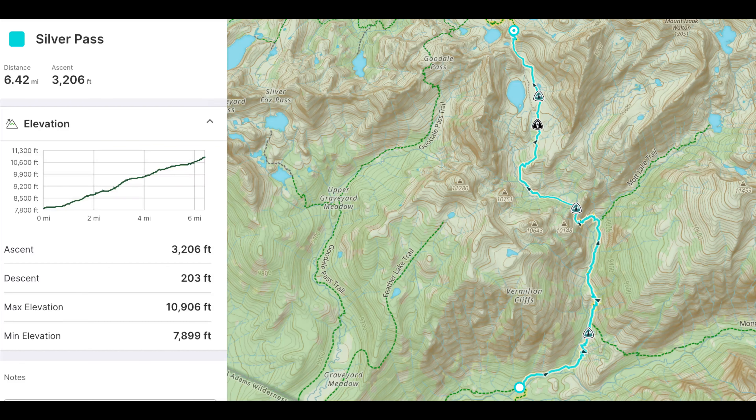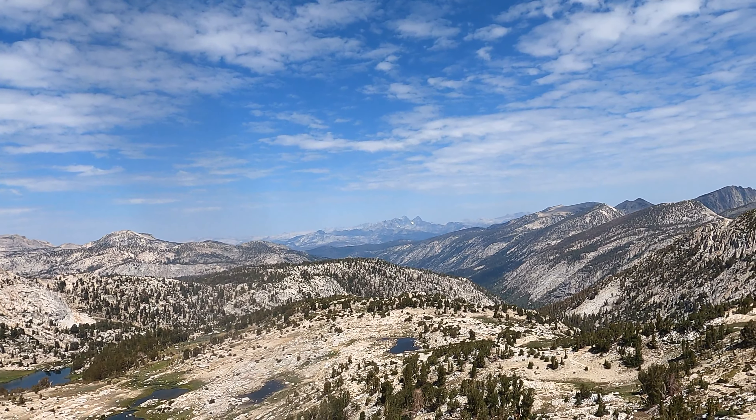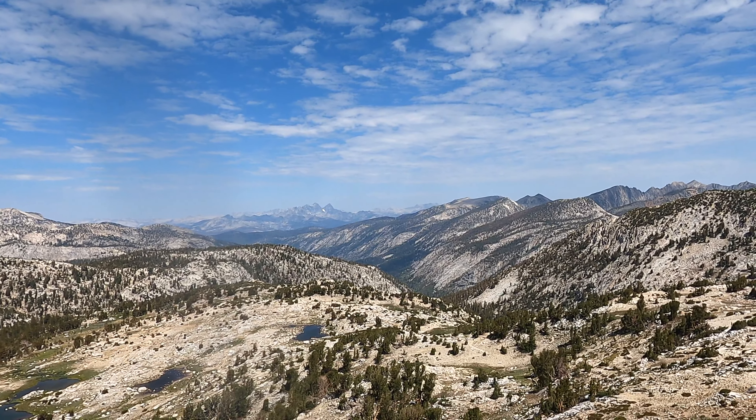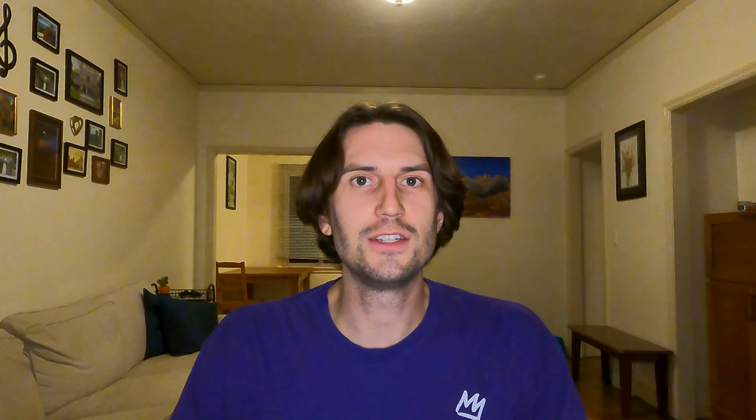Coming in at number six, we have Silver Pass. Silver Pass was a little harder than I was expecting — I was pretty deep into the trail and just really underestimated it. The middle section going from Pocket Meadow for the next mile or two is very steep with a lot of really big steps, and that took a lot of energy out of me. Once you get past that steep section it mellows out, though you're a little exposed and will probably get some sun. Getting to the top of Silver Pass was really nice — this was the first time on the trail I saw Mount Ritter, one of my favorite peaks in the Sierra and the second most prominent peak in all of the Sierra.